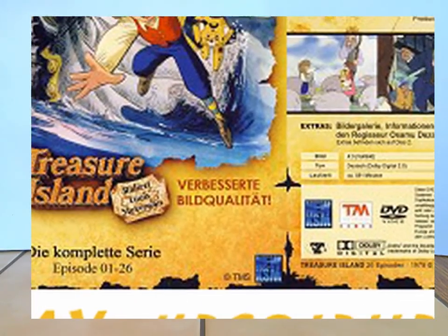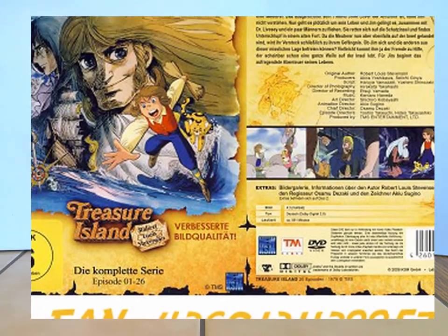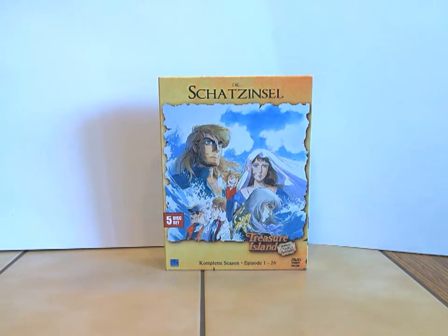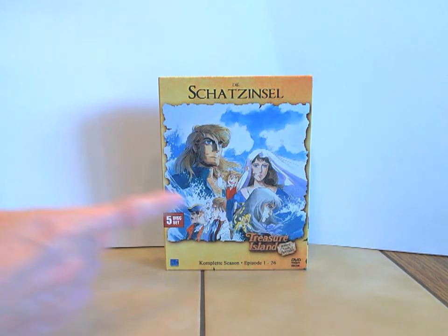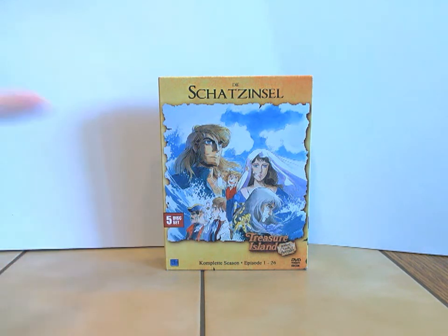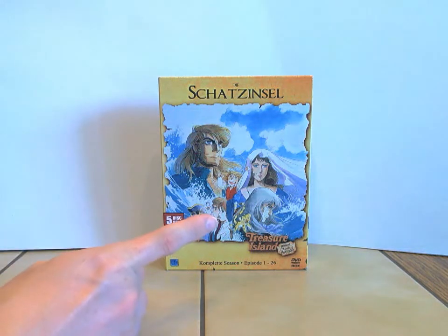Ich berufe mich da auf etliche Filmforen, wo das kommuniziert wurde. Es wird immer wieder erwähnt, dass dieser Aufdruck sich generell auf die DVD-Edition bezieht — also im Vergleich zur VHS ist diese DVD-Box in verbesserter Bildqualität. Das heißt nicht, wenn ihr jetzt die Zweitauflage holt, dass ihr gegenüber dieser Box eine verbesserte Bild- und Tonqualität habt. Das ist Blödsinn.